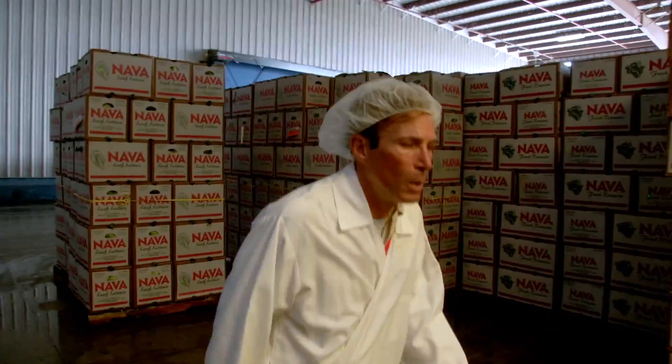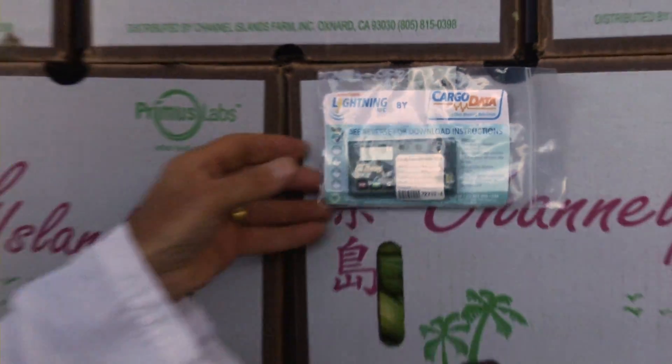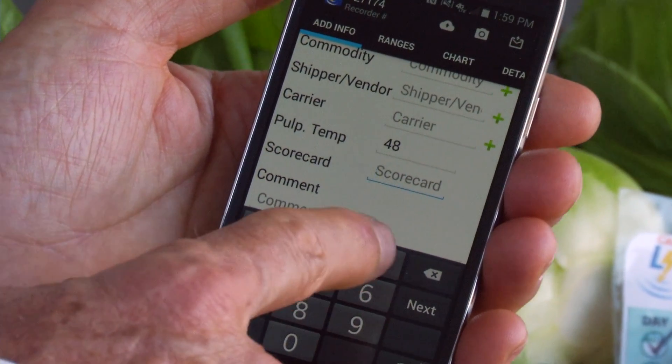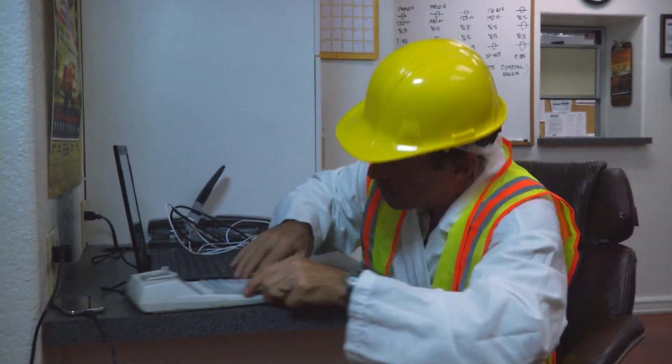Lightning NFC eliminates the need to walk to the office just to download temperature records. Instead, take just two easy steps and use the Lightning app and Lightning NFC. Save even more time and money. Make that long walk to your office and all that hassle just a bad memory.